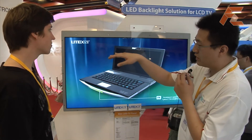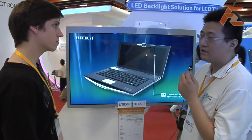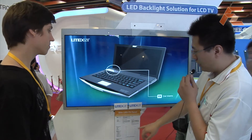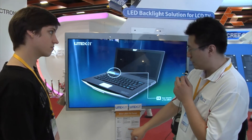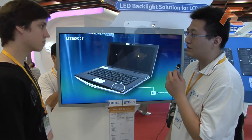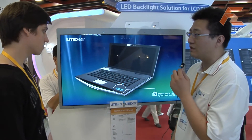They are using only 228 LEDs to make the whole backlight. The power consumption compared to the normal backlight is 120 watts versus 200 watts, so it saves around 40% energy.